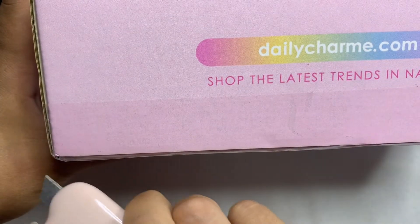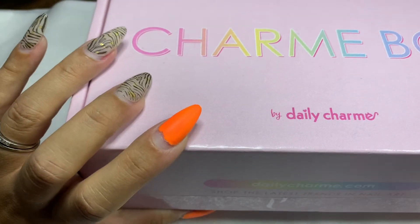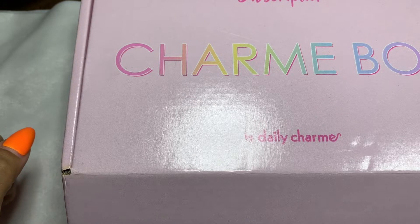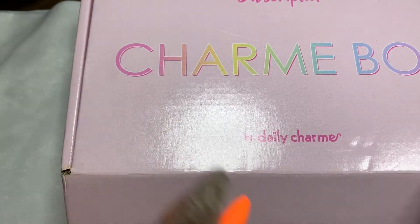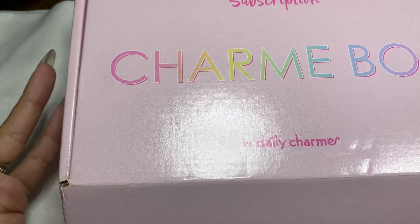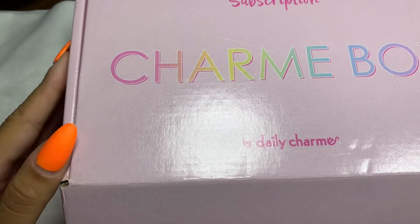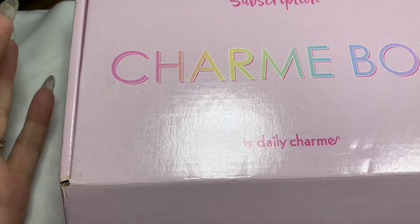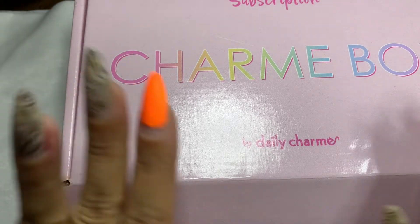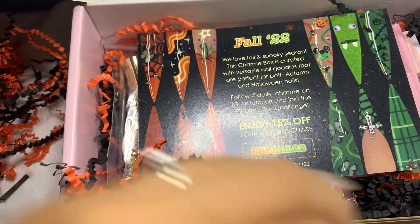I got it on Saturday, recorded this video on Sunday, and it is currently Monday September 12th - so I am being consistent and I just had to get this video out to show you all the goodies. If you guys are not able to subscribe to Daily Charm's subscription box, don't worry because everything in the box you can buy on their website. I'll put Daily Charm's link in the description box.